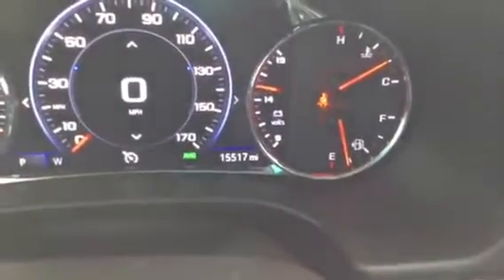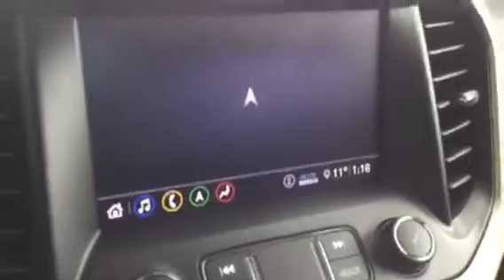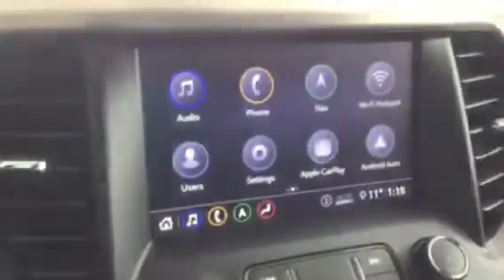15,517 miles. There's your rear view camera, universal home remote system, dual skyscape sunroof — traditional sunroof in the front, skylight in the back — touchscreen infotainment system with factory navigation as well as Apple CarPlay and Android Auto.